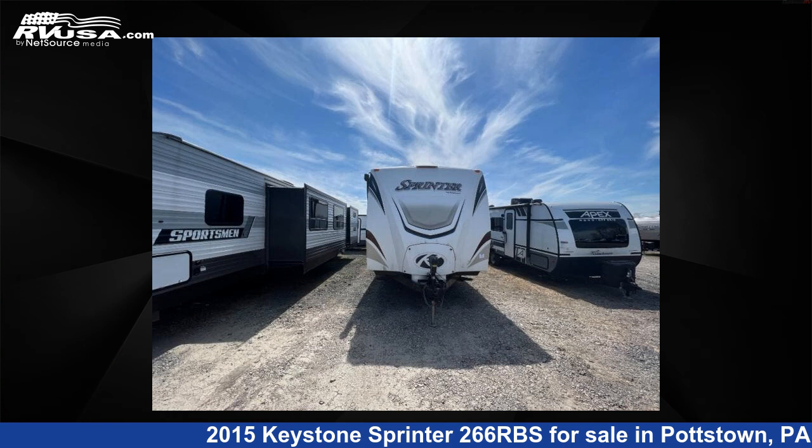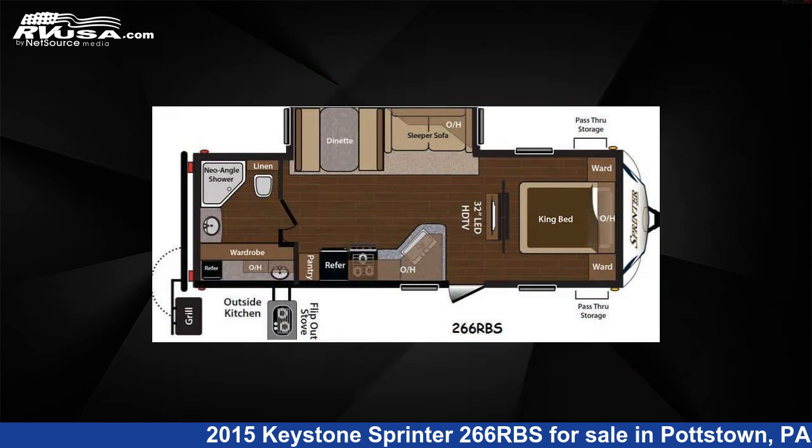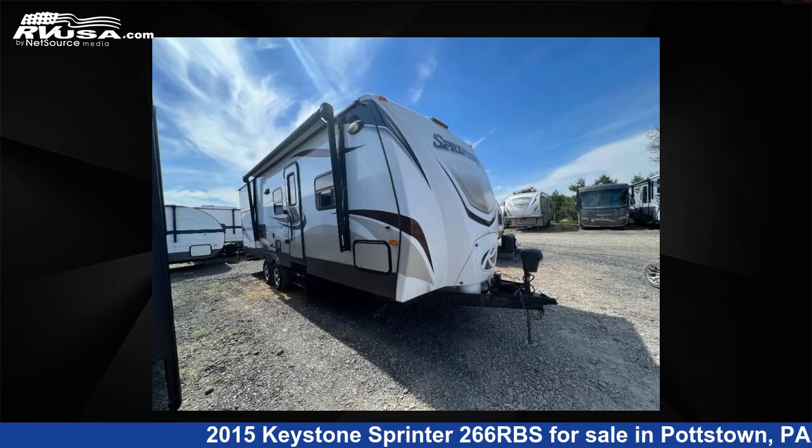This 2015 Keystone Sprinter 266RBS is a travel trailer RV. It is located in Pottstown, Pennsylvania 19464, and is offered for sale by Optimum RV, Pottstown.